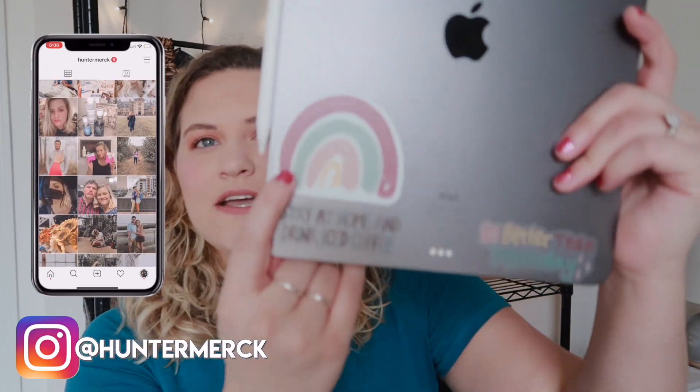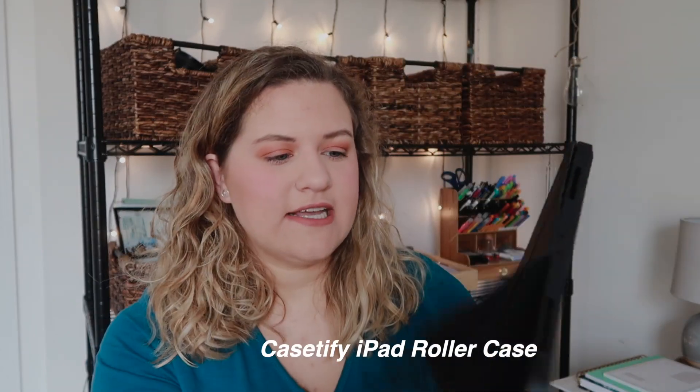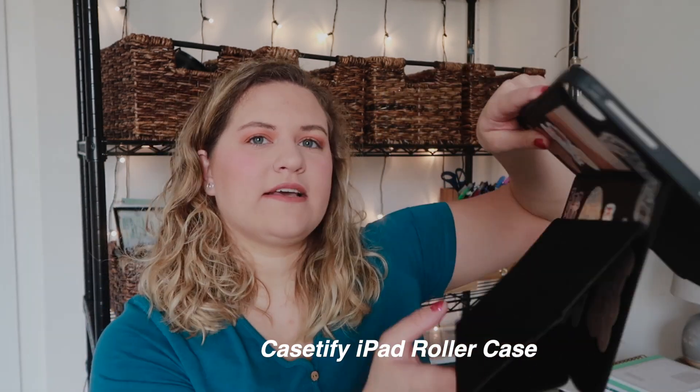First I have a few stickers I wanted to show you. I have a rainbow one — it's the logo for Maddie Green Designs. Then there's a clear one that says 'Stay at home and drink iced coffee,' and another that says 'Be better than yesterday.' I also want to show my case — it's from Casetify and it's their rolling case. You can set it up flat or roll the back up however you want.